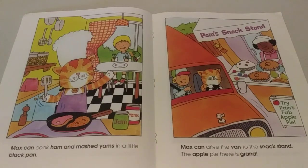Max can cook ham and mashed yams in a little black pan. Max can drive the van to the snack stand. The apple pie there is grand.